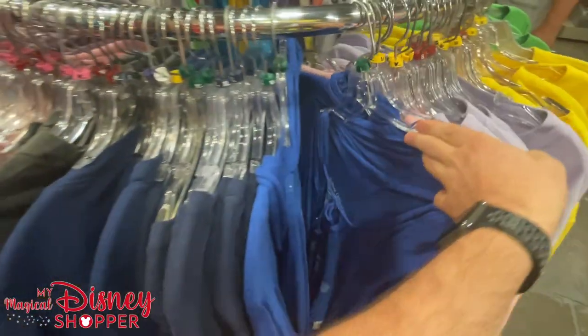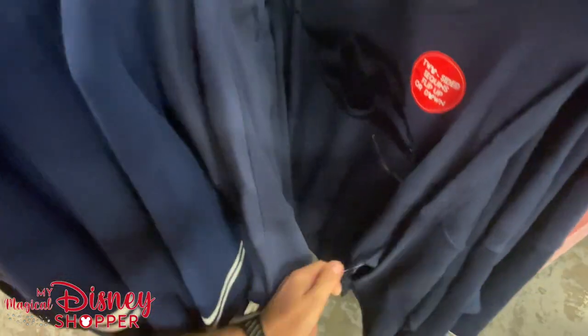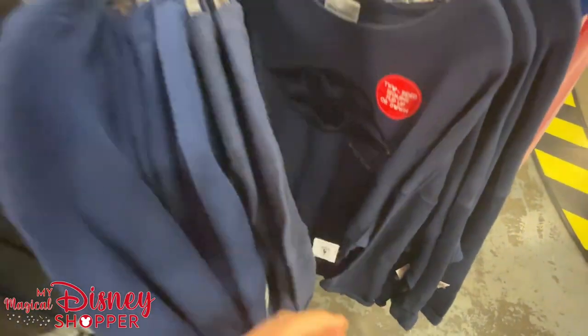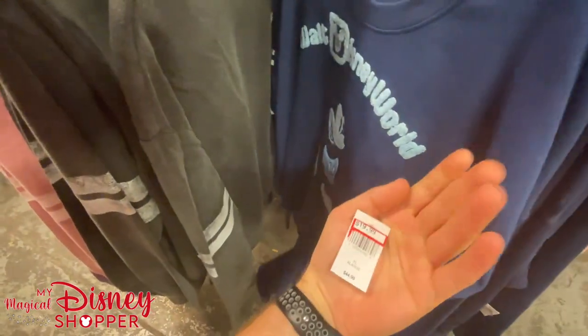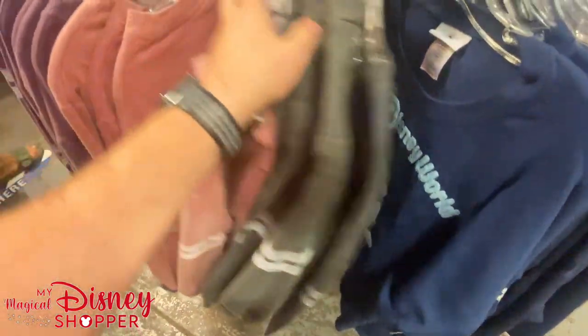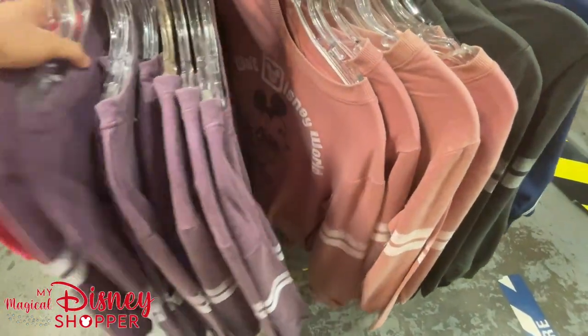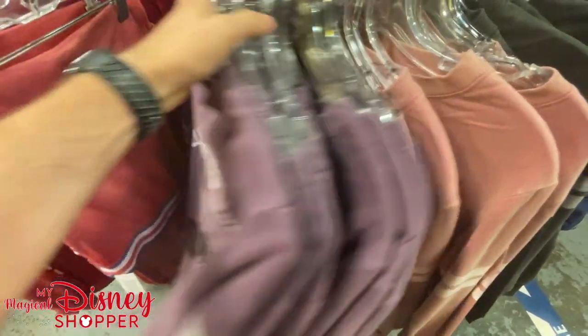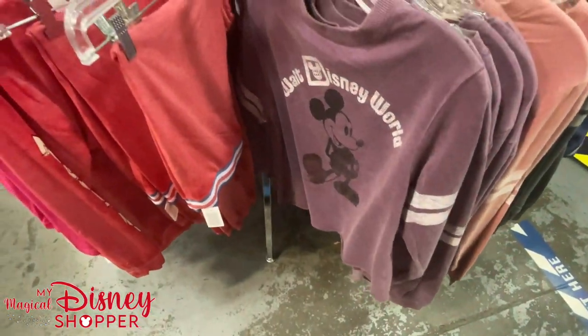We've entered the women's clothing section. Right off the bat, more Castaway Cay DCL merchandise — $19.99 was $44.99. More Disney Cruise Line, including a sequined top at $26.99, was $55 — right at that 50% off mark. We've also seen these crop top sweaters at $19.99, 50% off. Lots of extra smalls. DCL lounge pants are $14.99.